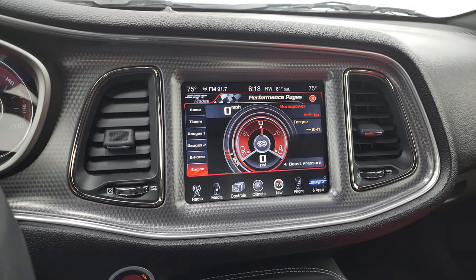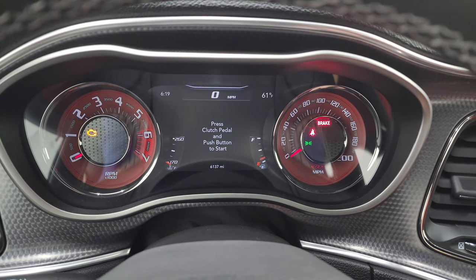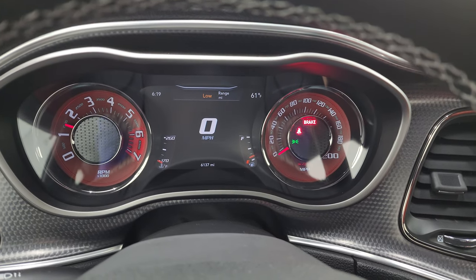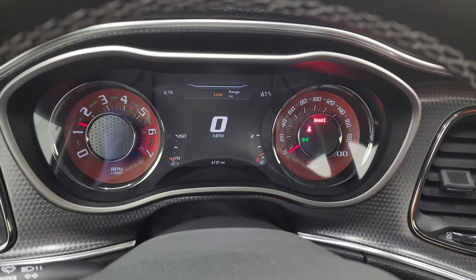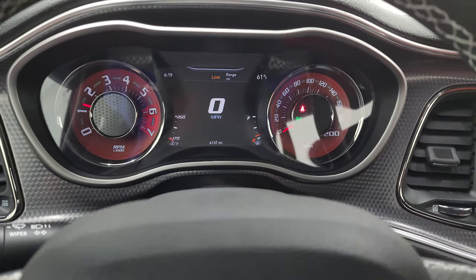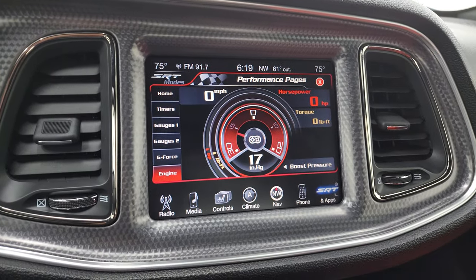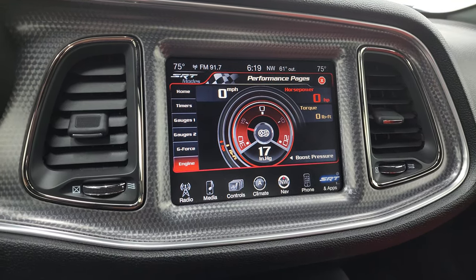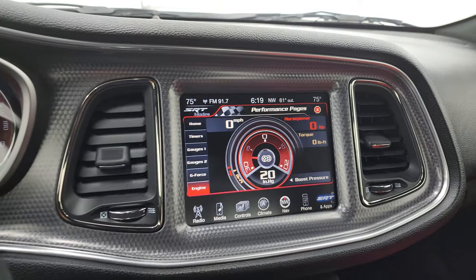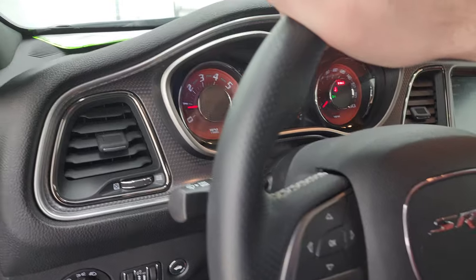We're going to start it up, and then we're going to take a look under the hood, listen to the exhaust, and check out those HID lights in the front as well. Starts right up — no check engine lights or anything like that. I do have the parking brake on right now, so if I pull that off, you can see that goes away. But we're going to leave that on. There is your engine — you can see the boost pressure there. If I give it a little gas, you can see the horsepower and torque changes. Let's go take a look under the hood and listen to that exhaust.